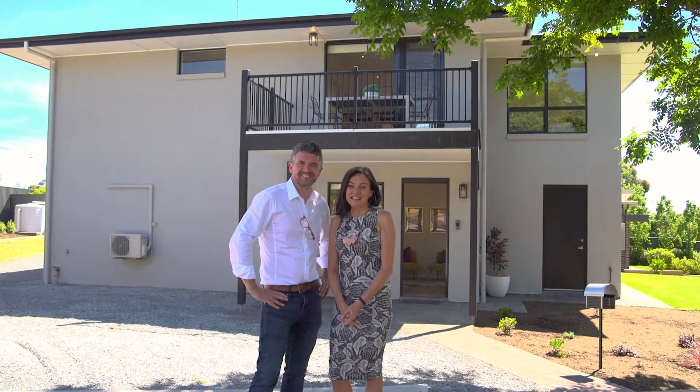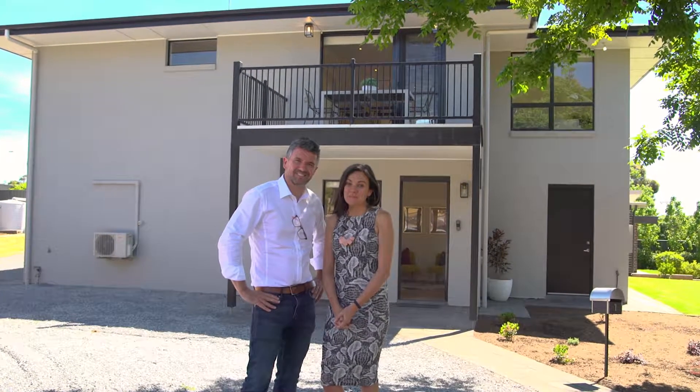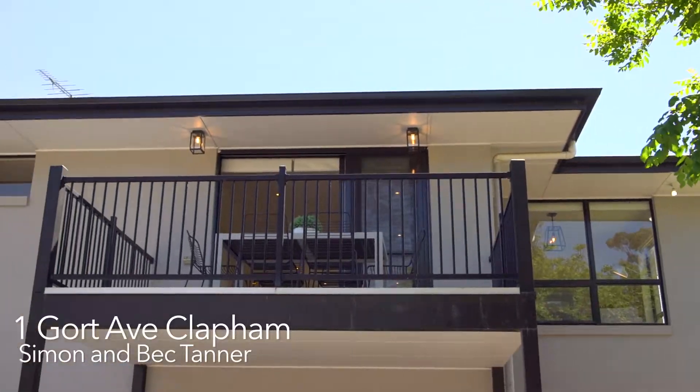Hi, Simon and Bec here from Tanner Real Estate. It's a great privilege to bring to the market 1 Gort Avenue, Clapham.